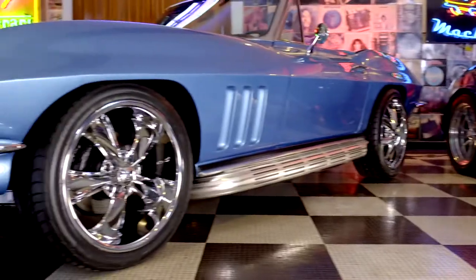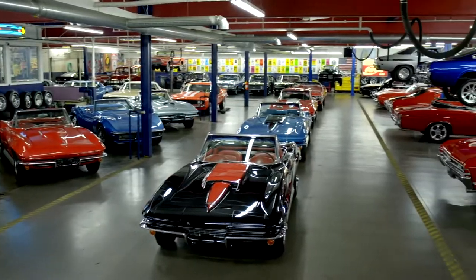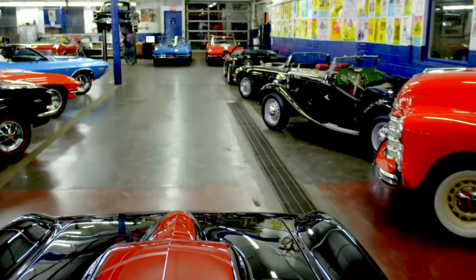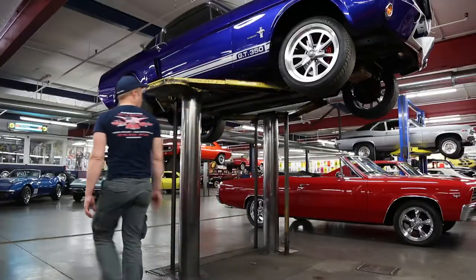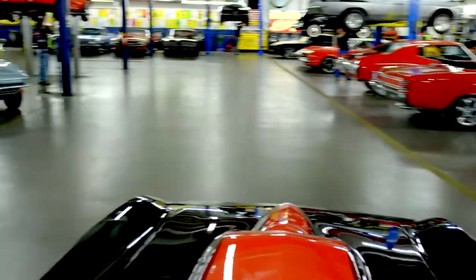If we can get five, six, seven hundred horsepower in one of these Street Beasts, it's a whole lot of fun. At American Dream Machines, we've purchased thousands of cars over the years, and we've learned the hard way. We had to fix them. Our mechanics and restoration staff here are the dream team, and they get 200 cars a year ready for our customers.